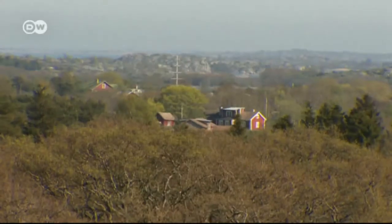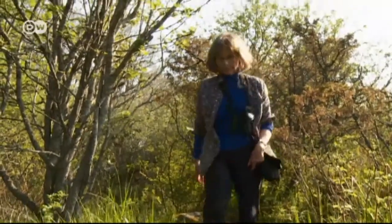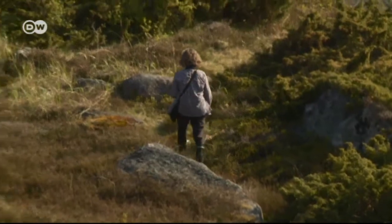Today, Ulla Lena Lundberg lives most of the time near the Finnish capital, Helsinki, but she still feels closely tied to the Åland Islands and their inhabitants. Next summer, she'll be coming back again.